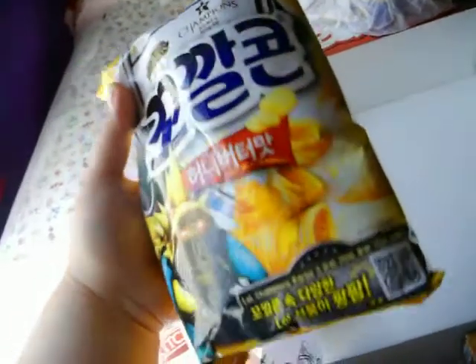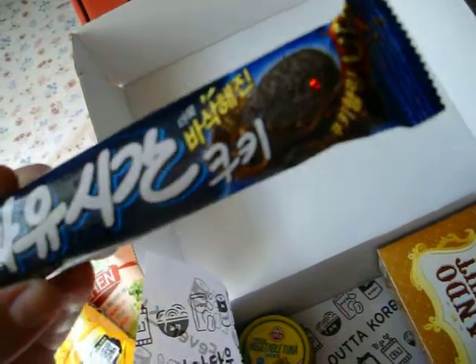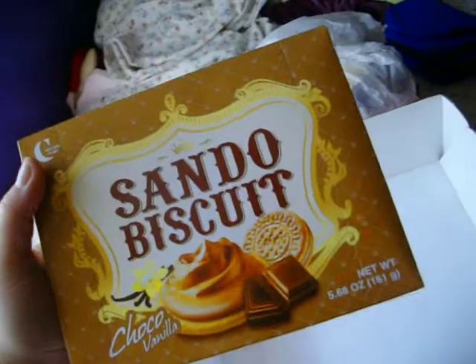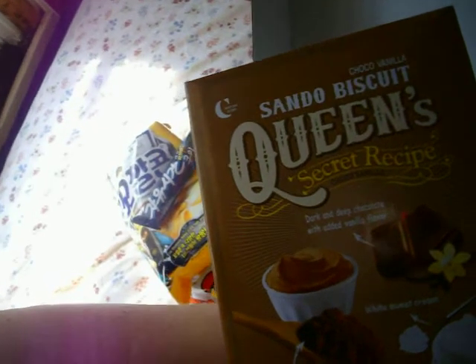I knew I was getting these too and I really wanted to try them. They're supposed to be honey butter flavor. Looks kind of like Oreo-types, only they're little — how cute. Another box of Sandow Biscuits. The last kind I got was strawberry and they were really, really good. These ones are chocolate and vanilla — dark and deep chocolate with added vanilla flavor, and white sweet cream with dark cocoa powder.